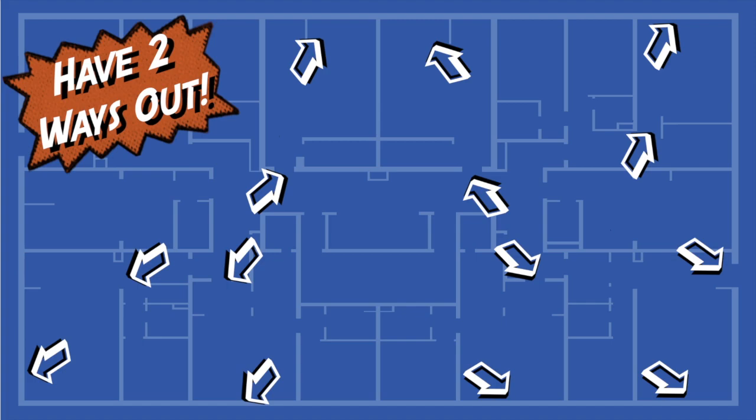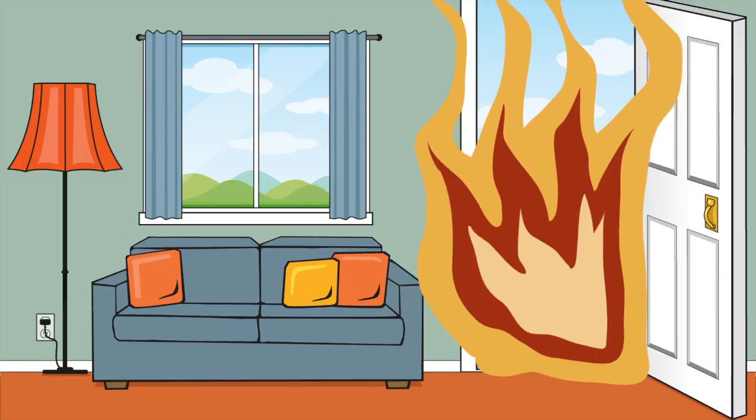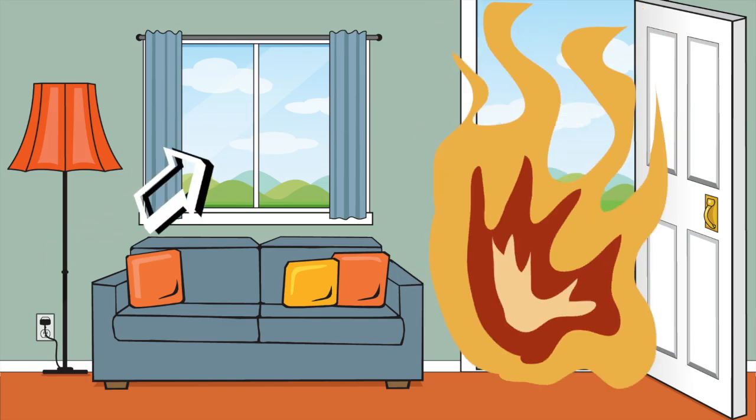The best fire escape plans include two ways out of any room. If the primary doorway is blocked by fire, you'll need a second way out, like through a window.